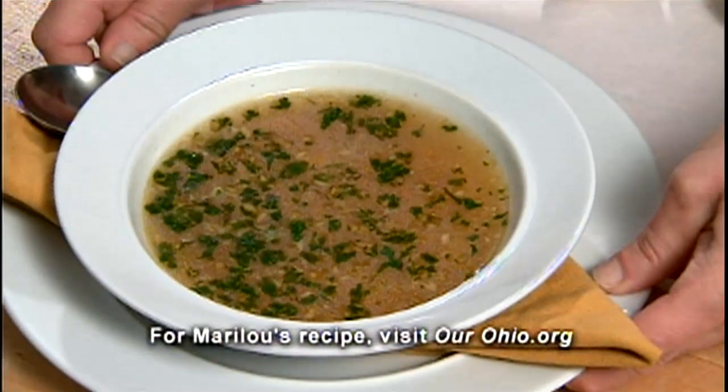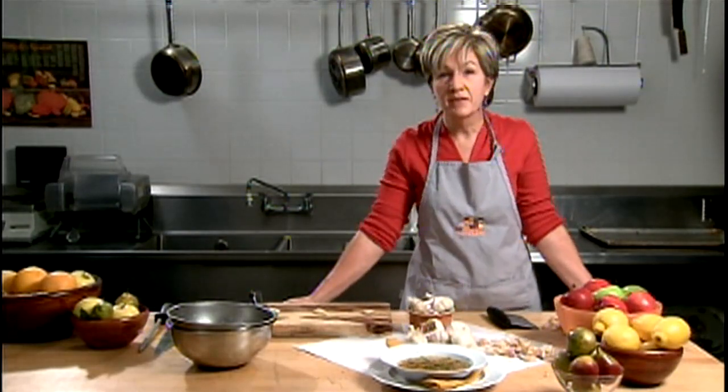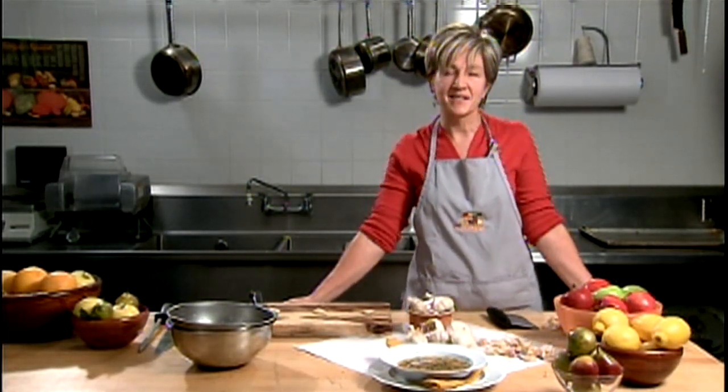Here's our garlic soup. It contains four heads of garlic, but you'd never know it. With tips from my Ohio kitchen to yours, I'm Mary Lou Susco.